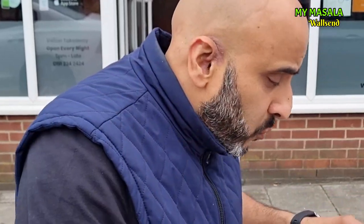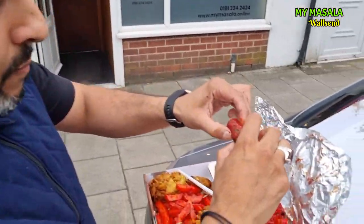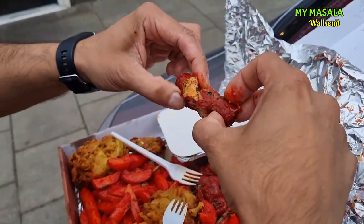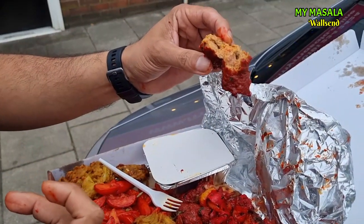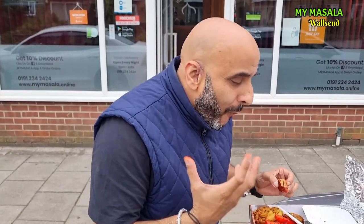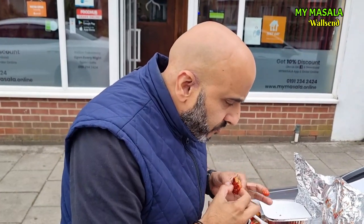That chicken is absolutely banging! Right — shish kebab. Going to cross this one here, once again cooked in the sauce as well. Look at that — wow, that looks absolutely unreal.